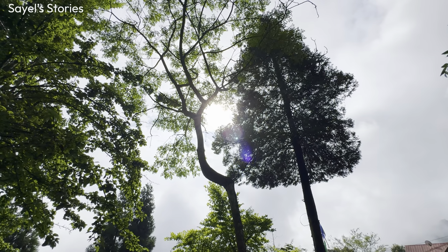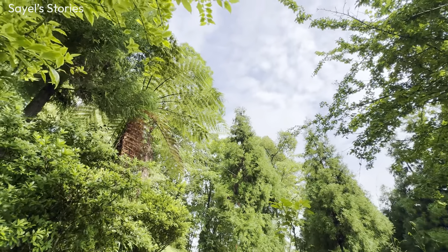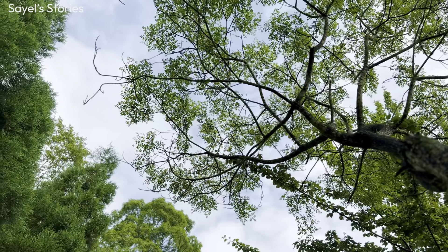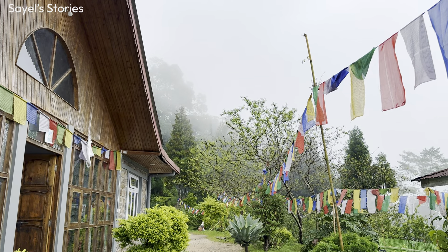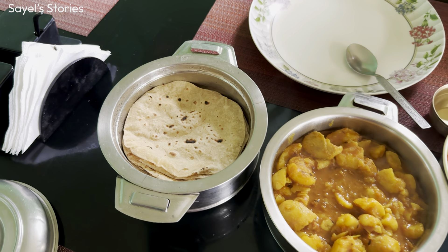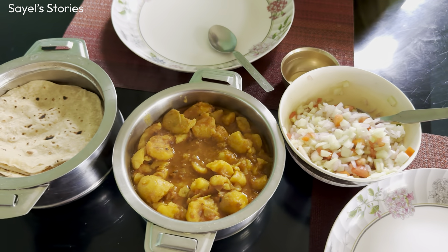We can see a lot of good views in the morning. We have a lot of good food in the morning — today we have breakfast with salad and omelette. We have breakfast, lunch, and dinner, and the taste is very good. This is the oldest homestay, and we can see a lot of good food here.